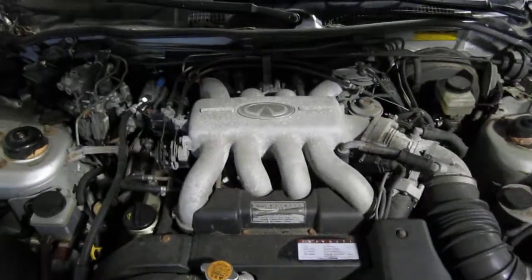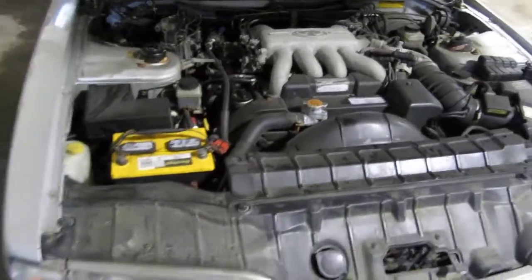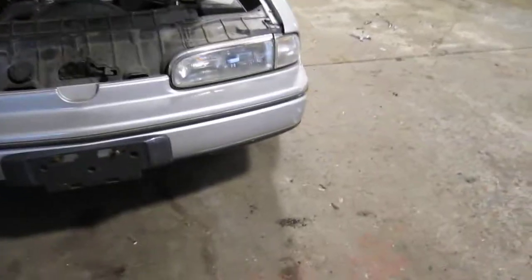It has a 4.5 liter California emissions engine. It also has an automatic transmission, cruise control, anti-lock brakes, and the vehicle is also rear wheel drive.